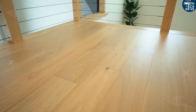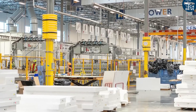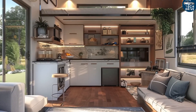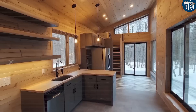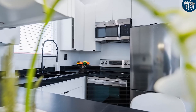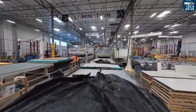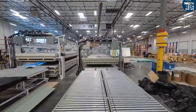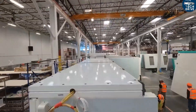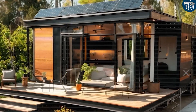Elon Musk isn't just building cars or rockets anymore — he's shaping how humanity could live: smarter, cheaper, and freer. So now the question is: if you could trade your traditional home for one of these Tesla tiny houses, powered by the sun, protected from nature, and nearly maintenance-free, would you do it? Drop your thoughts in the comments. Because this isn't just a house — it's the first real blueprint for freedom, one small step toward a future where homes are not just built, they evolve with us.